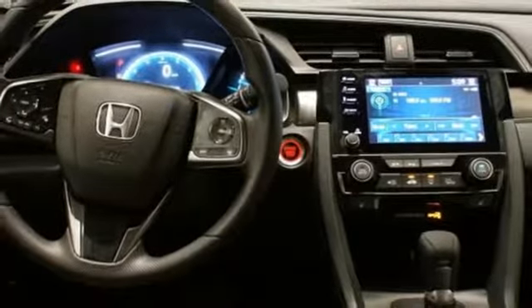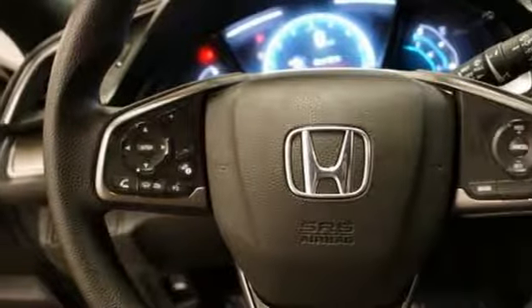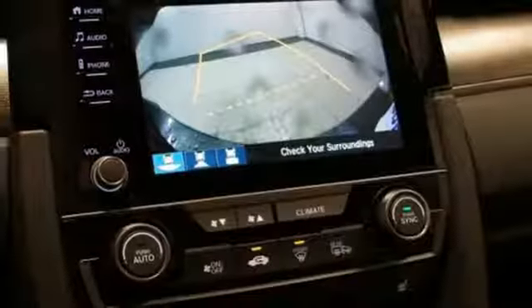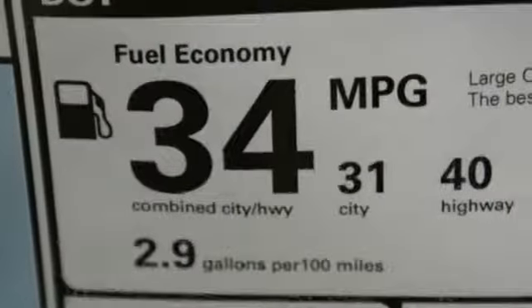Manual tilting steering column, intercooled turbo inline 4 cylinder engine, power sliding and tilting sunroof, gas pressurized shocks and continuously variable automatic transmission.